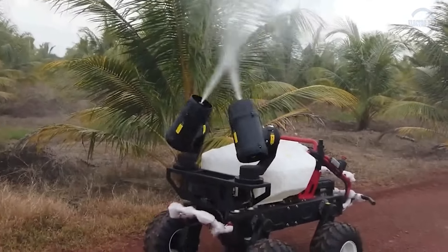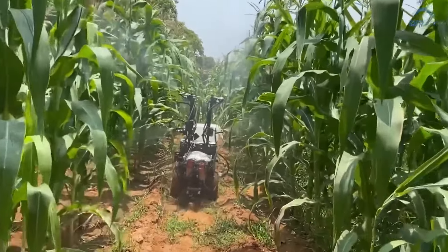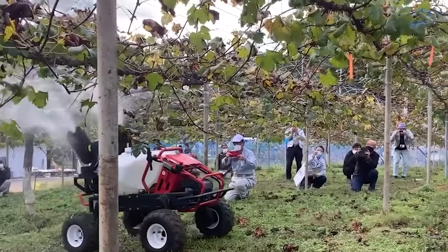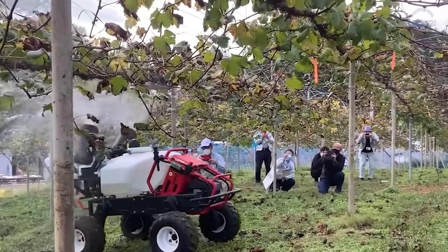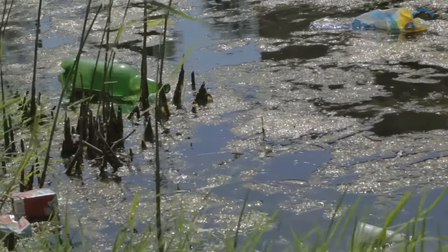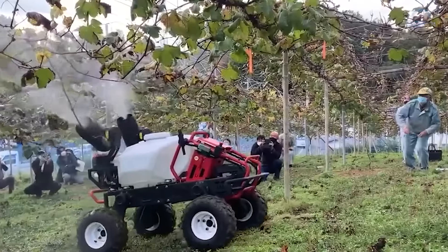Designed to handle various terrains, crop types and application methods, fertilizing robots adapt to the diverse needs of modern agriculture. Whether rolling down rows on wheels or navigating slopes on tracks, they ensure optimal nutrient delivery for every plant.